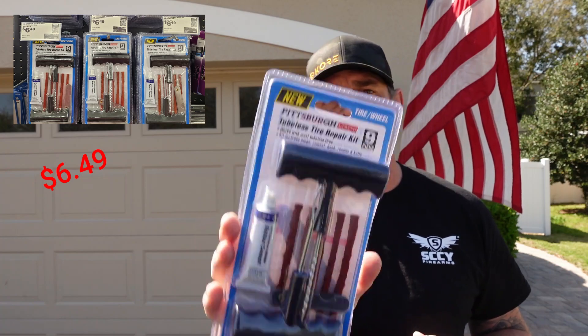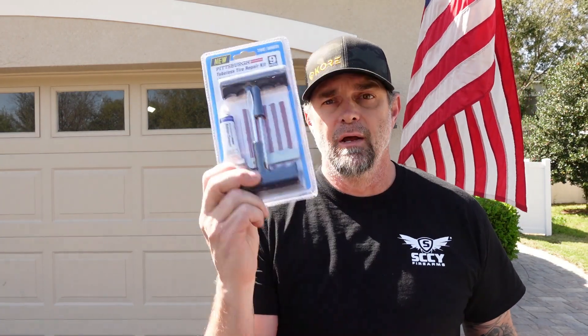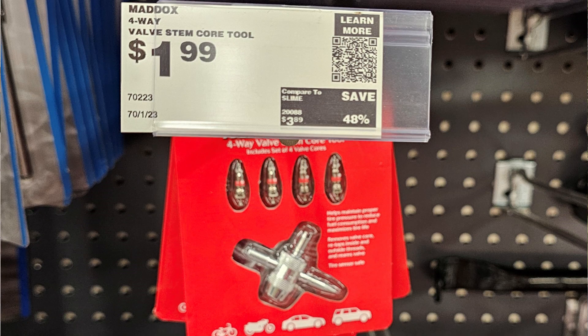The first thing is going to be a tire repair kit, because you never know when you're going to need one. You could be out traveling, get a nail in your tire, and not have a spare — but you have a tire repair kit. You also have your Maddox valve stems. These things are vital to have with you at all times, because you could have a flat tire and need to repair it right away.